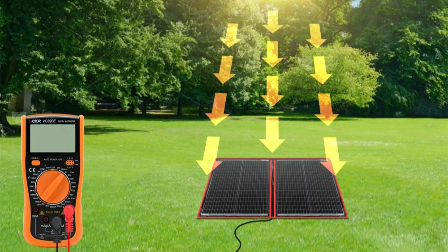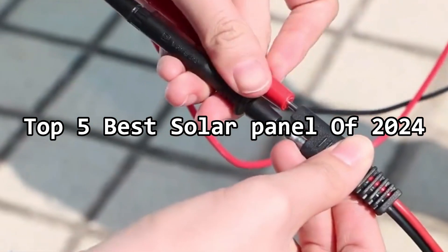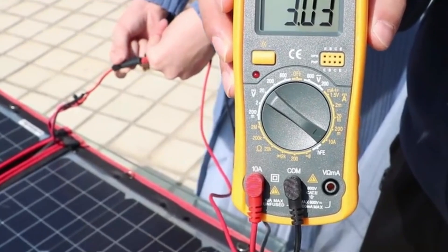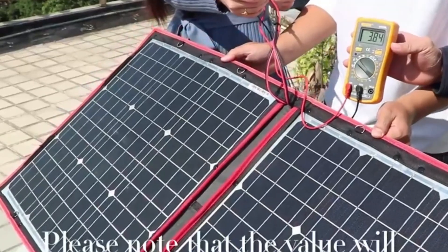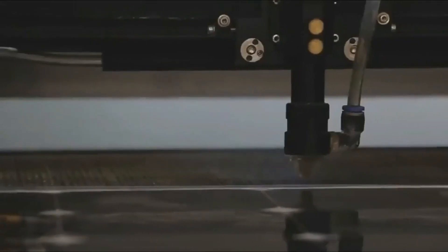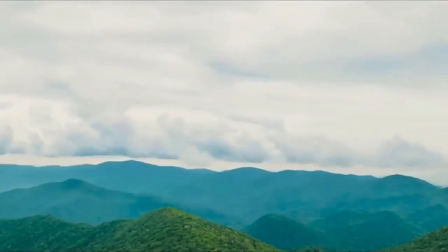Welcome to the future of sustainable energy. In this review, we unveil the top 5 solar panels of 2024, each embodying cutting-edge technology and eco-friendly efficiency. As we navigate the ever-evolving landscape of renewable energy, these panels stand out for their exceptional attributes, whether it's unmatched power output, durability, or innovative design.